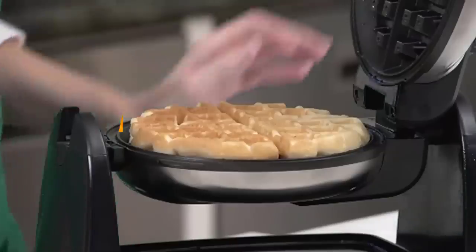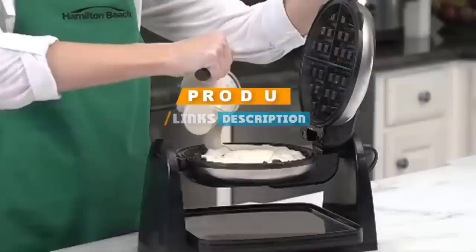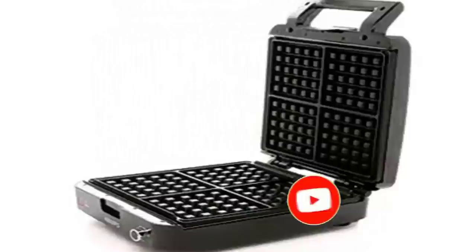If you are looking for the best Belgian waffle makers, here's a list you must see. We made this list based on personal preference, features, prices, quality, durability, reputation of the manufacturers, and customer feedback. We have also included options for every type of customer, so let's get started.